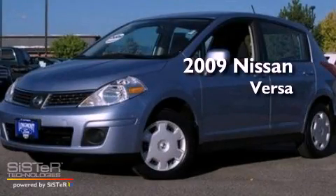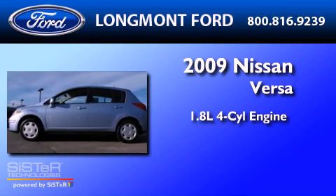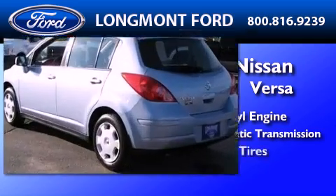This is a 2009 Nissan Versa. It features a 1.8-liter four-cylinder engine, a four-speed automatic transmission, and all new tires.